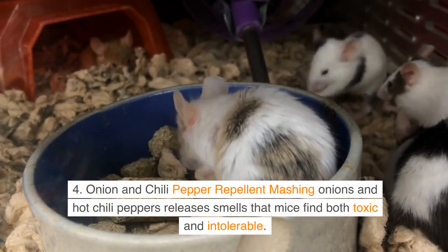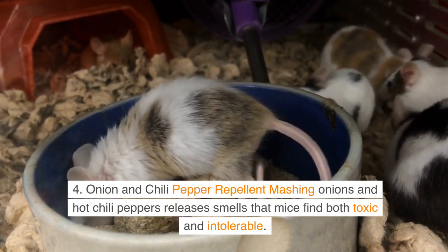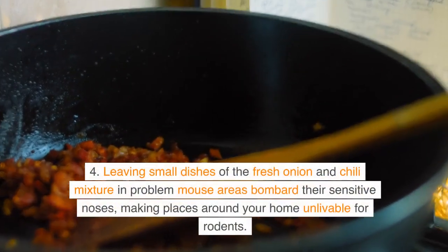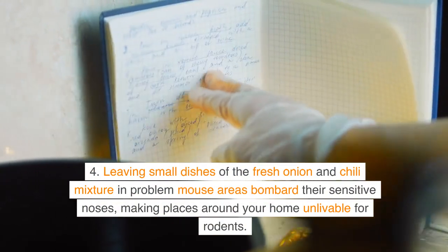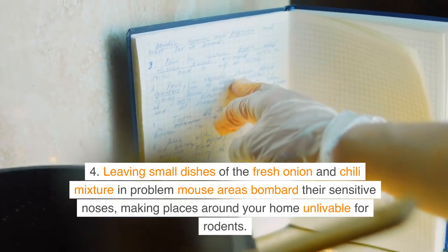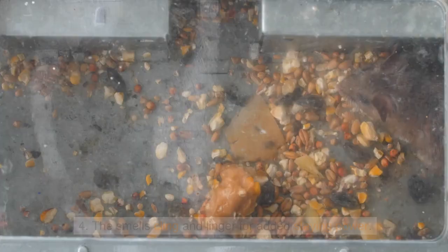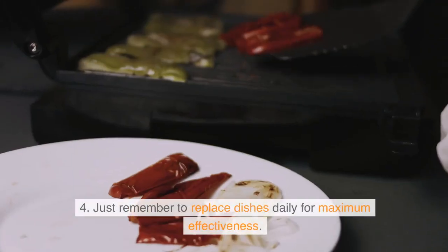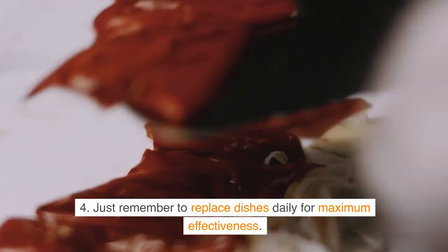Onion and Chili Pepper Repellent. Mashing onions and hot chili peppers releases smells that mice find both toxic and intolerable. Leaving small dishes of the fresh onion and chili mixture in problem mouse areas bombards their sensitive noses, making places around your home unliveable for rodents. The smells cling and linger for added staying power. Just remember to replace dishes daily for maximum effectiveness.